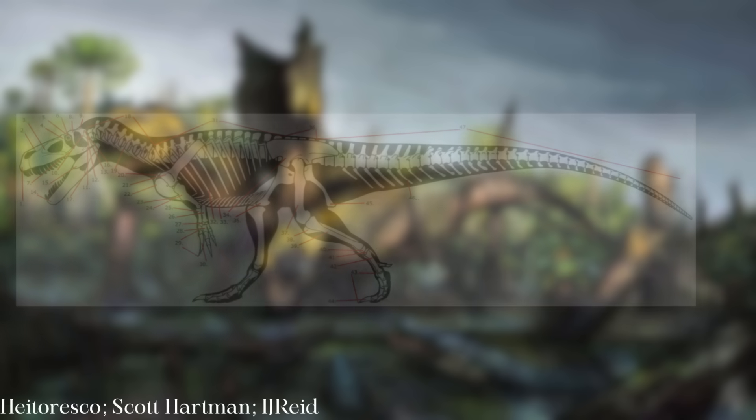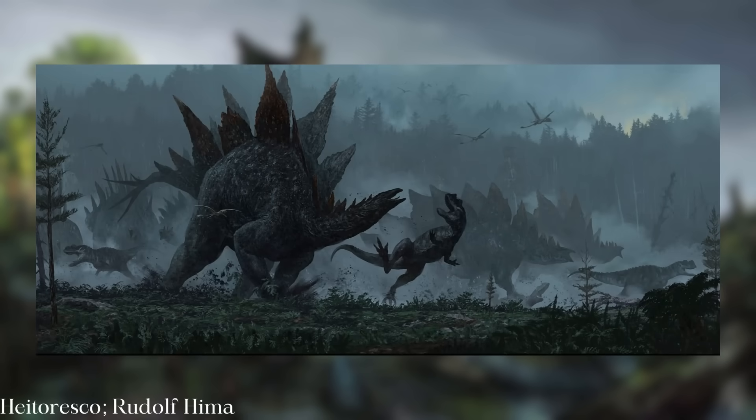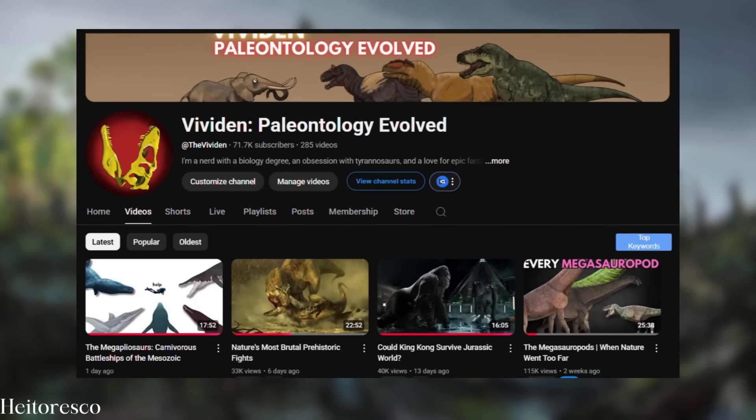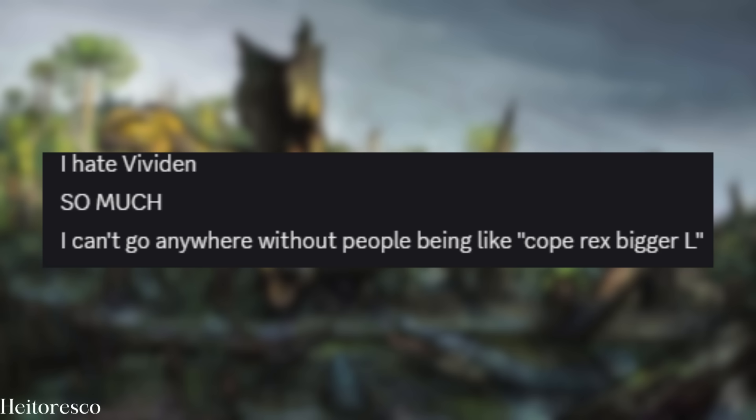Obviously, ecology, anatomy, and evolutionary relationships form the bulk of actual paleontology work, but body size is actually a crucial element to understanding all of those. So what's the use of estimating body size? You all know that it's a topic I'm highly interested in, along with many of the people who watch this channel, to the impotent rage of some.